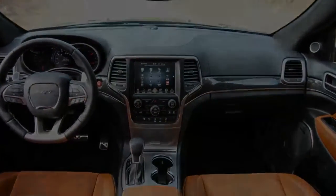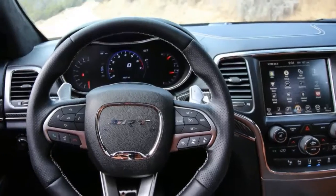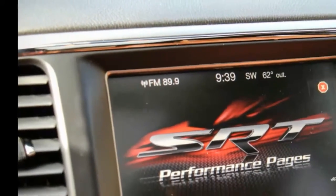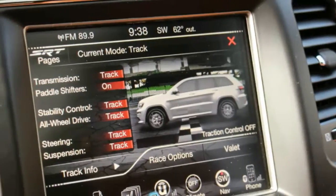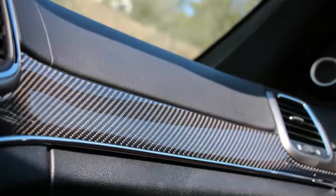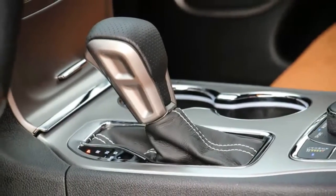SRT customers aren't usually interested in the value proposition as much as the performance delivered, and this Jeep does not disappoint. 60 mph is dispatched in 4.4 seconds, the quarter mile in 13 flat. In 30 to 50 mph passing acceleration we measured 2.9 seconds, and 50 to 70 took 3.2 seconds — these are explosive numbers by SUV standards.